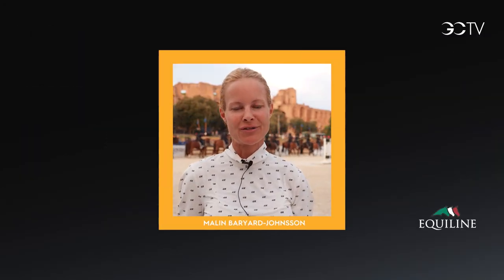Hi, I'm Marlin Barrier-Johnson. Welcome to In The Saddle. Let's take a look at my winning round at Rome Grand Prix.